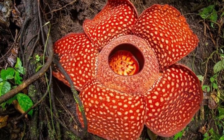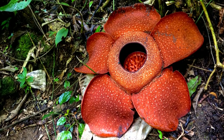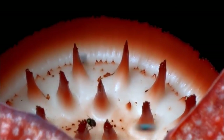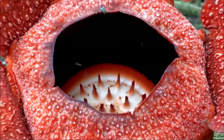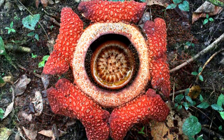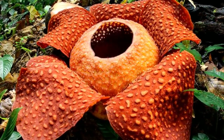Its blossoms only last three to five days, but in those few days it needs a miracle for survival. This hideous smell it produces attracts pollinating insects to help perpetuate the species. But even when this happens, only 10 to 20 percent of the tiny seedlings make it.